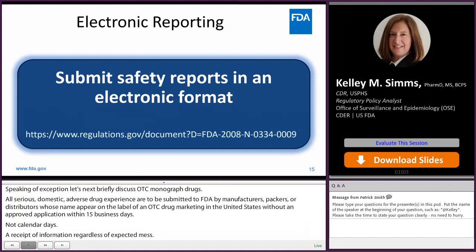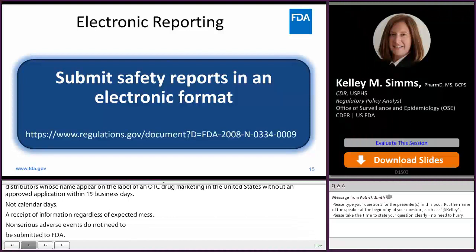I would like to highlight that all post-marketing ICSRs must be reported in an electronic format that FDA can process, review, and archive. This is important so the agency can collect and analyze the post-marketing safety reports.